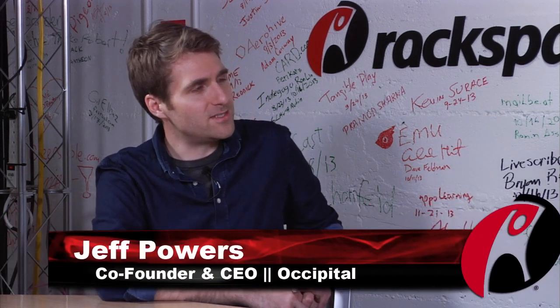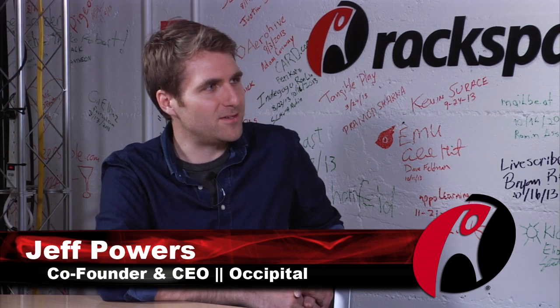My name is Jeff Powers, I'm co-founder and CEO of Occipital. We started the company about five years ago, and before that I dropped out of a PhD program at the University of Michigan to start a company, so straight to the company — no previous employers.